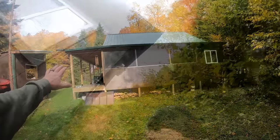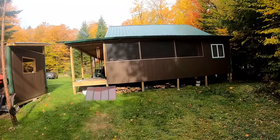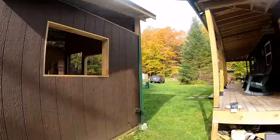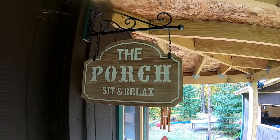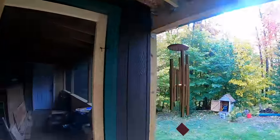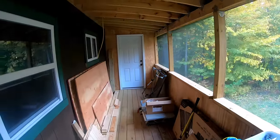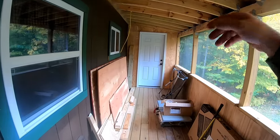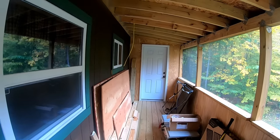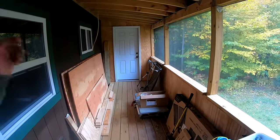On the side of the cabin we have the screened-in porch. There's an episode showing how I did all that. The porch is six feet wide and 24 feet long, and at the end there's a four-foot utility room. Right now I still have a lot of construction stuff in here - my saw and some plywood - but hopefully by next spring I'll have everything out of here.